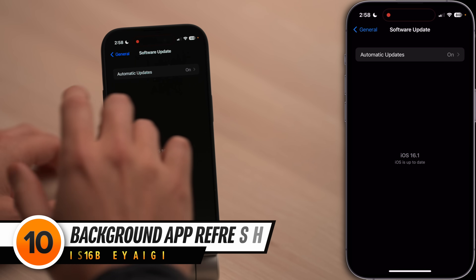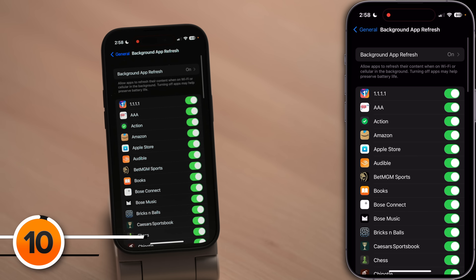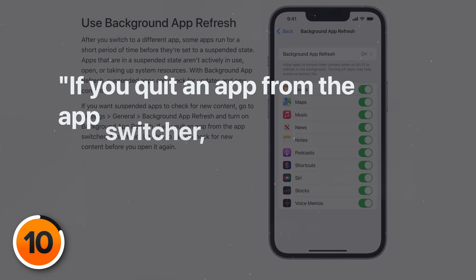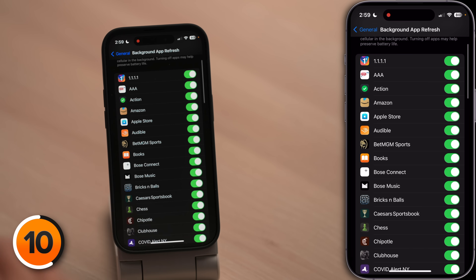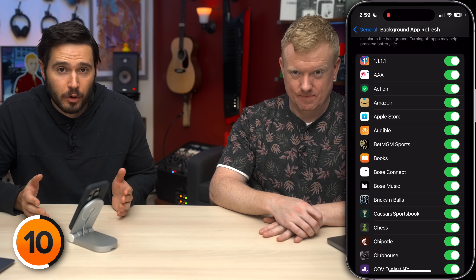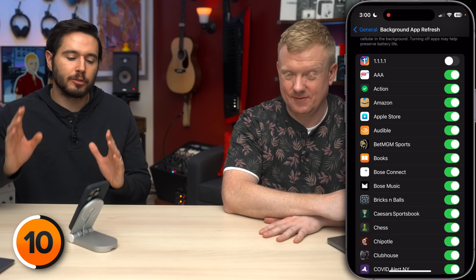Which leads us into our next tip: background app refresh. Tap back to the main page of general and tap on background app refresh. Background app refresh lets apps periodically wake up from their suspended state and check for new content. Apple also says if you quit an app from the app switcher, it might not be able to run or check for new content before you open it again — closing out your apps shuts down background app refresh for those apps, which is a battery saver. Go through your list of apps and see which ones you want downloading new content in the background; most of the time the answer is going to be no. If the answer is no, turn off the switch next to that app.